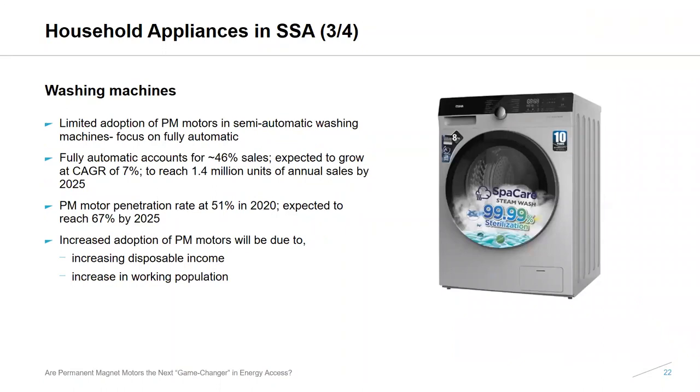Washing machines have limited adoption of PM motors, especially semi-automatic washing machines. However, fully automatic washing machines have improving PM motor penetration. For 2020, fully automatic washing machines accounted for about 46% of sales in the region and are expected to grow at around 7% annually. PM penetration is expected to grow from about 51% now to 67% by 2025. Reasons for this include increased disposable income and also an increased working population where people want washing machines to help with household duties.